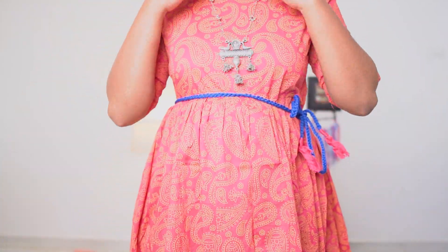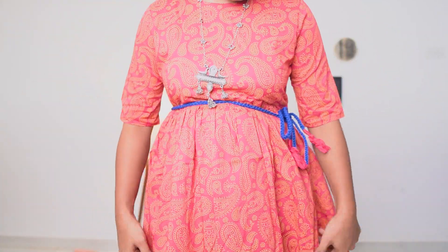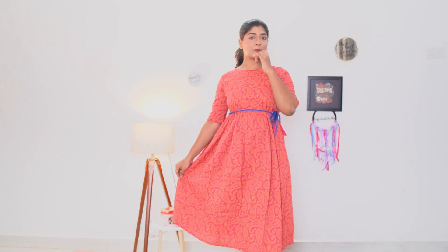This is an Indo-Western fusion outfit. We can pair it with traditional jewelry and wear it simply. We can also wear it as three-quarter or full sleeve.